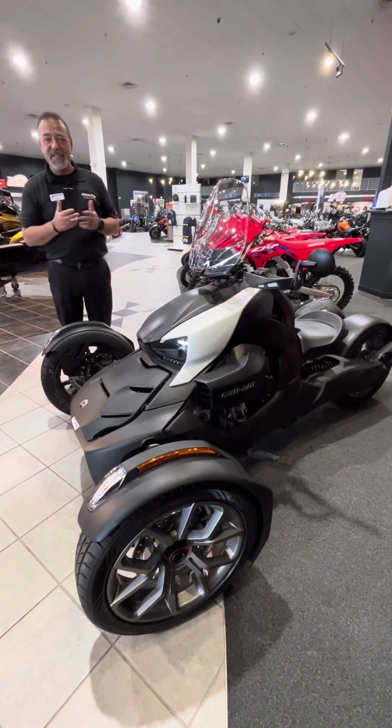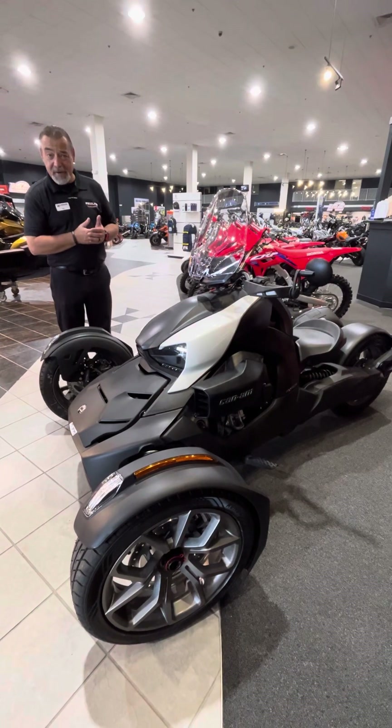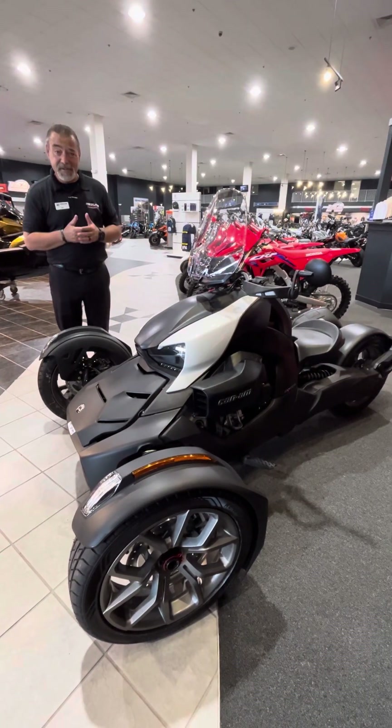Hi, welcome to Redline Power Sports. My name is Dab Colby and today we're going to go over the Riker, which is one of my favorite trikes there is on the market.